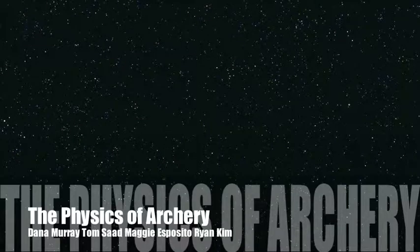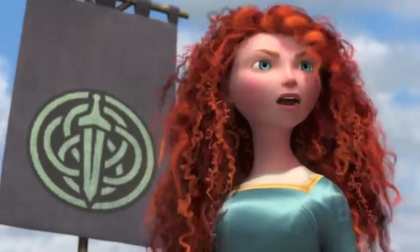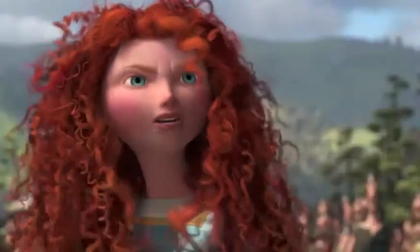The physics of archery. I am Merida, firstborn descendant of Glandon Brock, and I'll be shooting for my own hand.